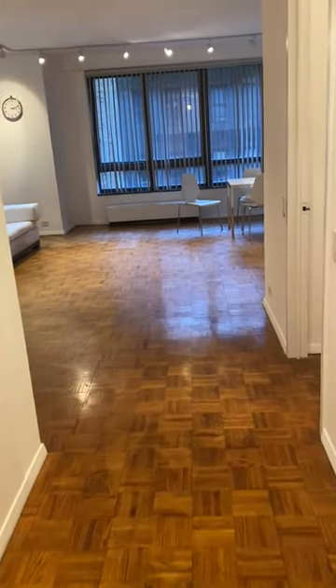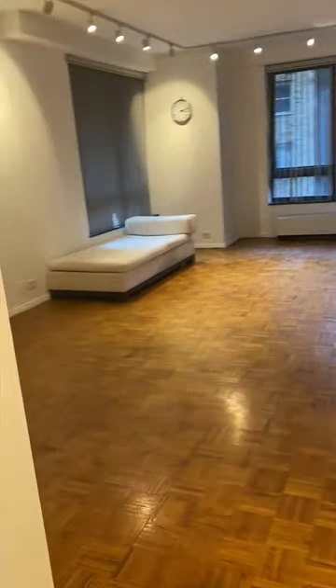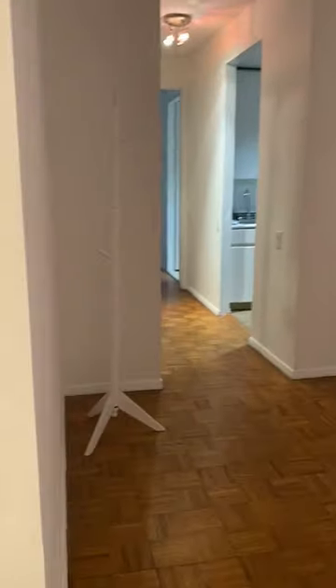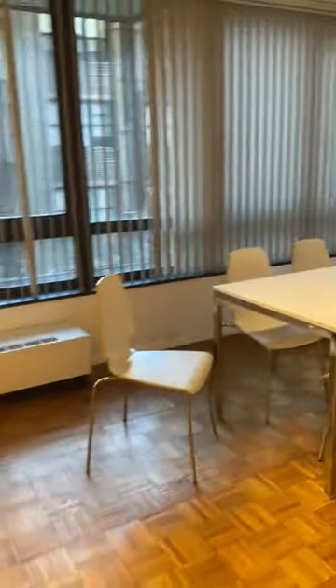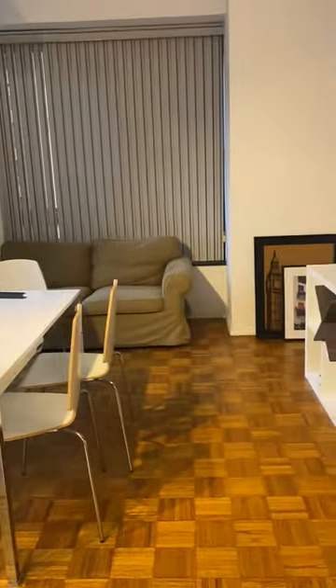Welcome to 100 Yuen Plaza 4G. This sprawling two-bedroom, two-bath has a very large living room and dining area.